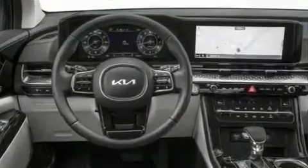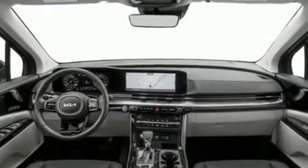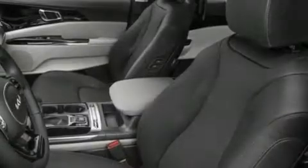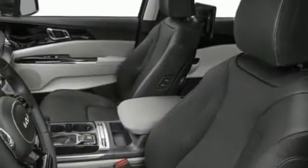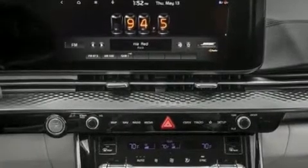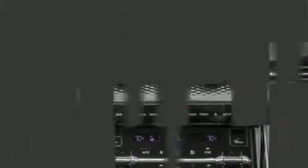Kia ensures the safety and security of its passengers with equipment such as ignition disabling, an emergency communication system, and four-wheel disc brakes with ABS. With electronic stability control supplementing mechanical systems, you'll maintain precise command of the roadway.